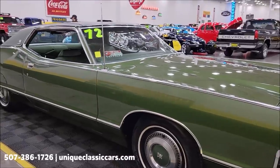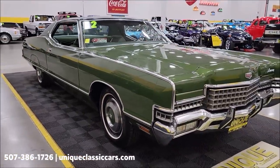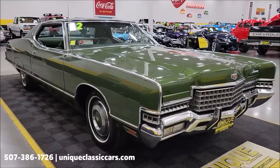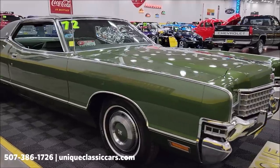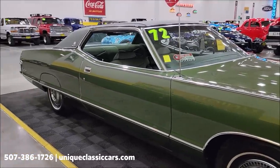There are over 100 pictures of this car online. Check out the undersides, the interior, and the engine bay. Still pictures can be seen at uniqueclassiccars.com — click on the link down below this video in the description, and of course you can call us at 507-386-1726.